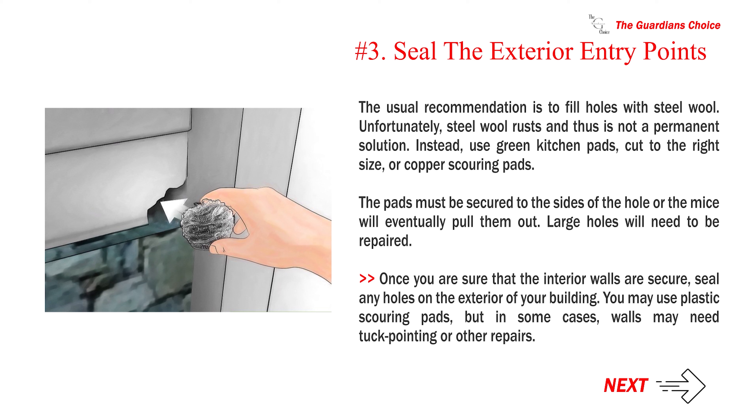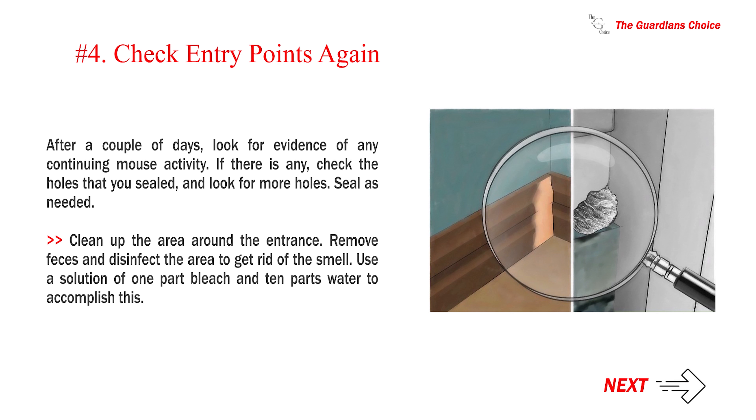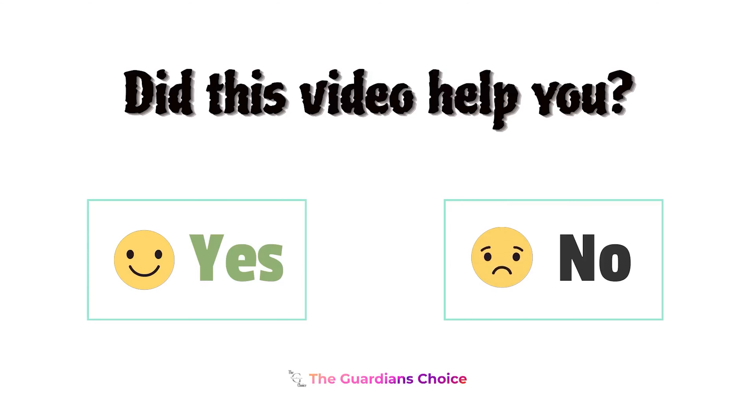Number 3: Seal the exterior entry points. The usual recommendation is to fill holes with steel wool. Unfortunately, steel wool rusts and thus is not a permanent solution. Instead, use green kitchen pads cut to the right size, or copper scouring pads. The pads must be secured to the sides of the hole or the mice will eventually pull them out. Large holes will need to be repaired. Once you are sure that the interior walls are secure, seal any holes on the exterior of your building. After a couple of days, look for evidence of any continuing mouse activity. If there is any, check the holes that you sealed and look for more holes. Seal as needed. Clean up the area around the entrance — remove feces and disinfect using a solution of 1 part bleach and 10 parts water.